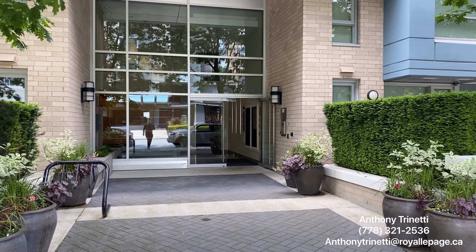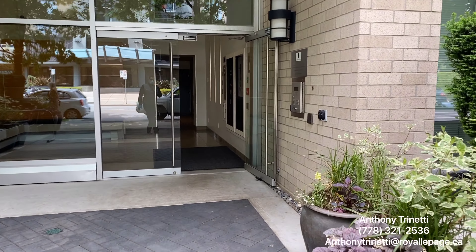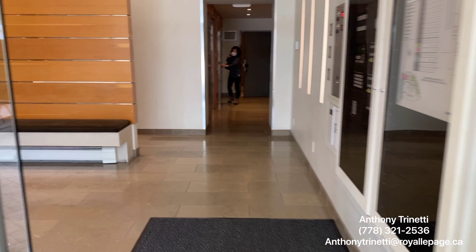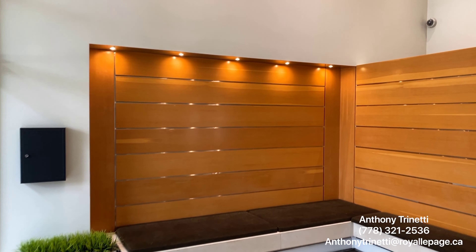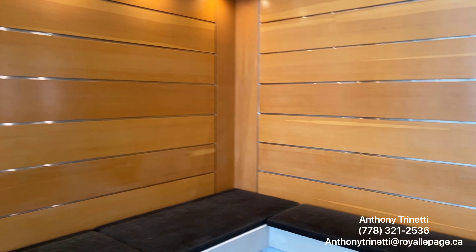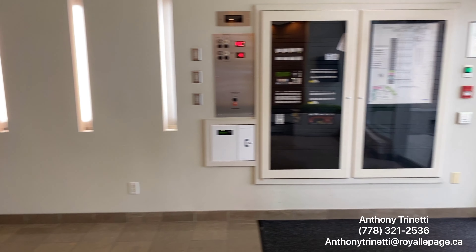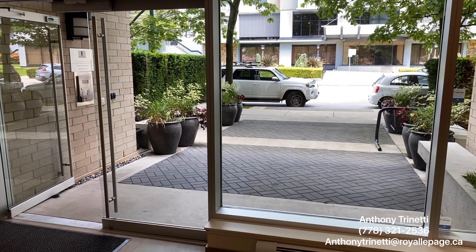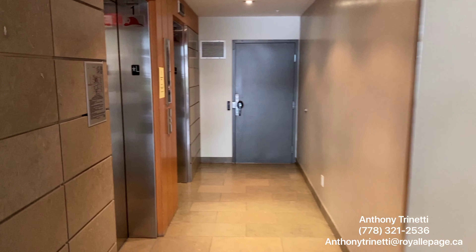Welcome to the Vantana building. We're going to be heading up to the fifth floor. You can see a beautifully well-kept building as we walk in here. Lovely entrance as we come in — tons of light just in the lobby. Wait till you get upstairs. And as we come through here, we have the elevators.